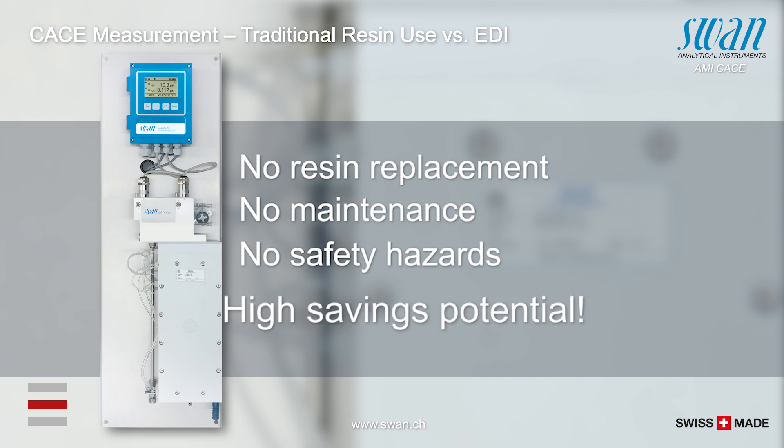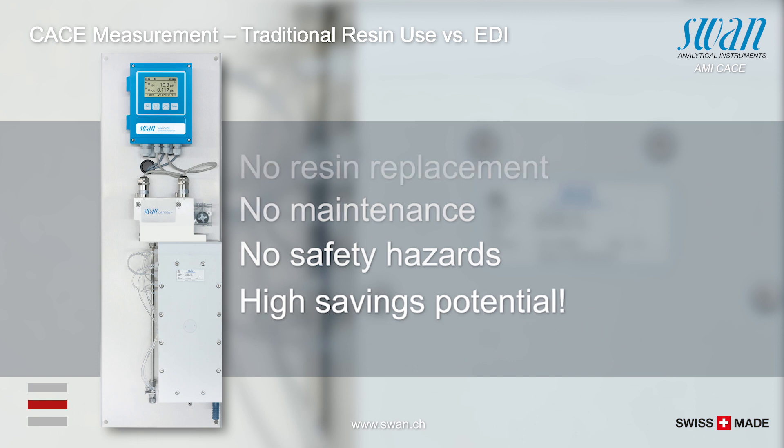Therefore, the EDI module makes cation monitoring simultaneously cheaper and safer.